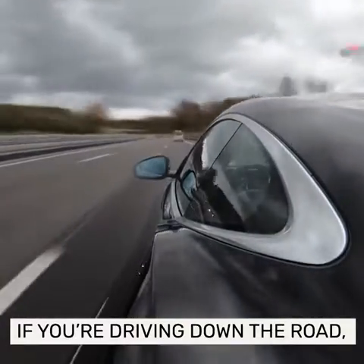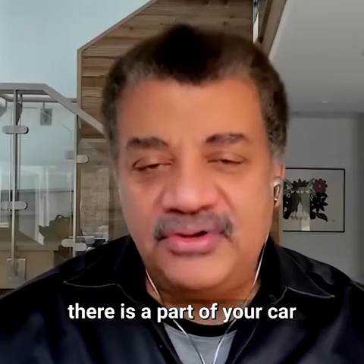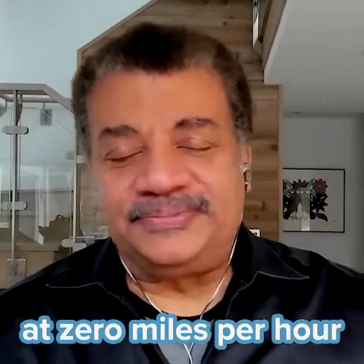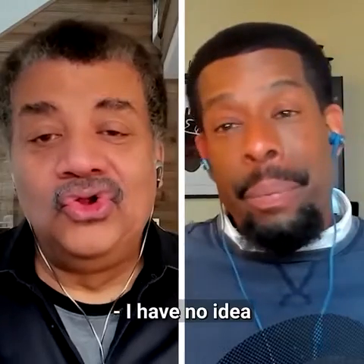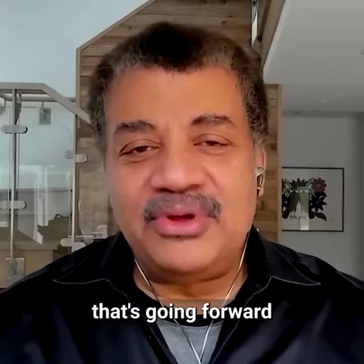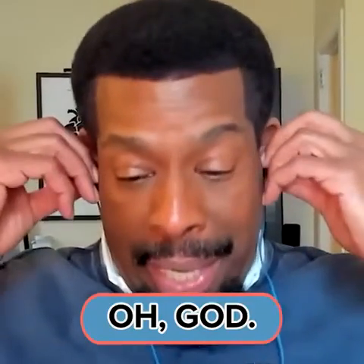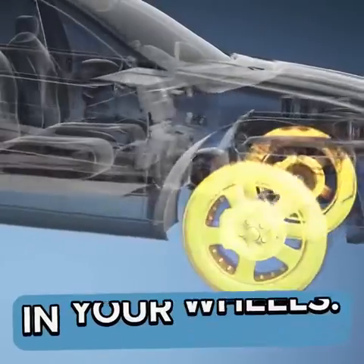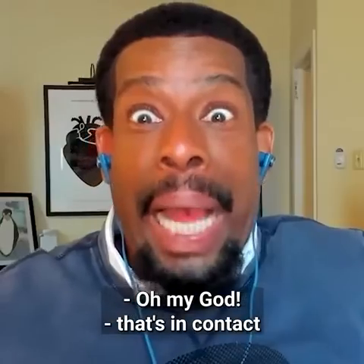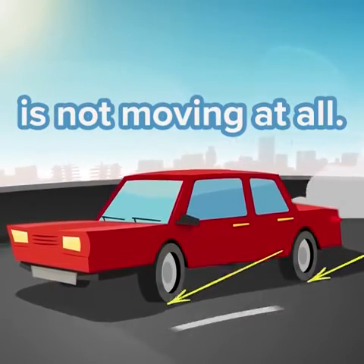Did you know, if you're driving down the road at 60 miles an hour, there is a part of your car that is going forward at zero miles per hour at all times? There's another part of your car that's going forward at twice that speed at every moment. It's all happening in your wheels. The part of the wheel in contact with the pavement is not moving at all.